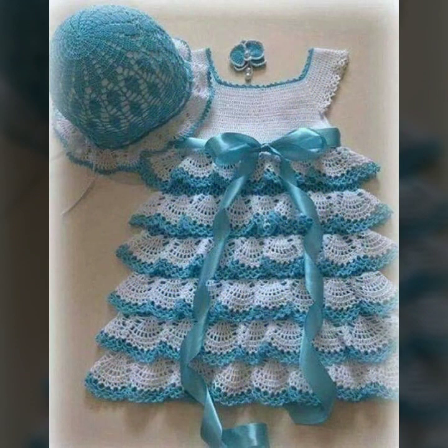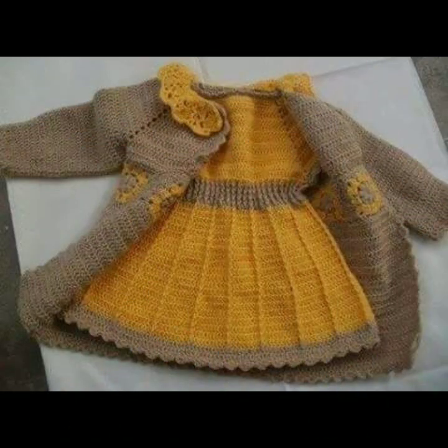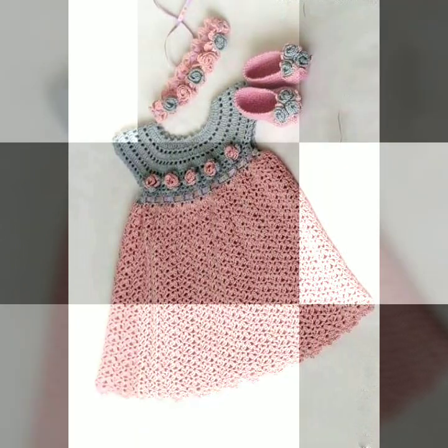So friends, if you want to buy these very beautiful baby crochet frogs, I will tell you some website names: AliExpress, eBay, Etsy, and Amazon — highly popular. Running patterns, knitted patterns, easy patterns for your sweet babies, you can see in this video.